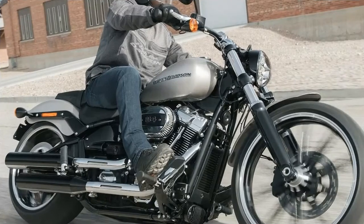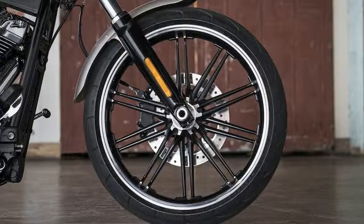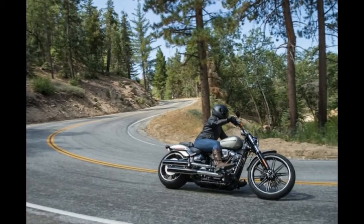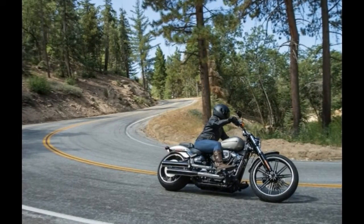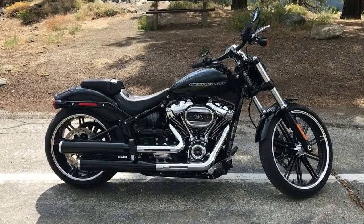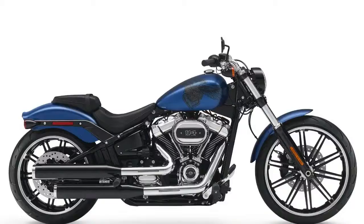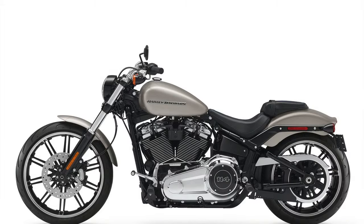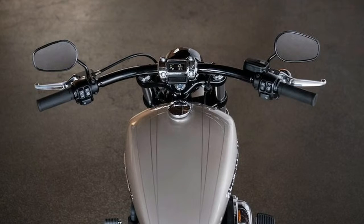This new chassis rebuild also allows for an improved lean angle and more responsive handling. As mentioned in my previous review, I had fun learning to scrape pegs along the Crest Highway. The Breakout maintains the 21-inch front wheel of previous models, with the meaty 240mm wide 18-inch rear wheel. A single disc up front and another at the back provide adequate stopping power. ABS is standard. External rear shock preload adjustment allows you to tune the bike to your needs — I was able to ride comfortably over potholes on the lowest setting.